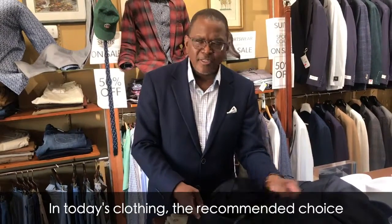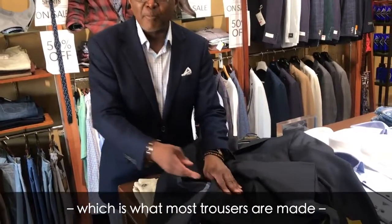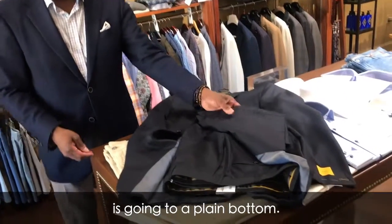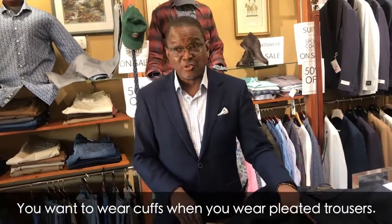In today's clothing, the recommended choice for plain front pants or flat front pants, which is what most trousers are made, is going to be a plain bottom. You want to wear cuffs when you wear pleated trousers.